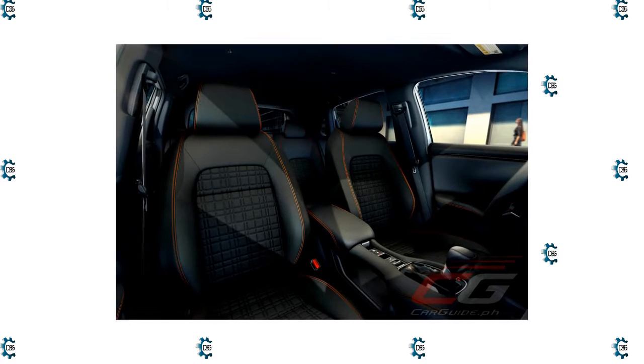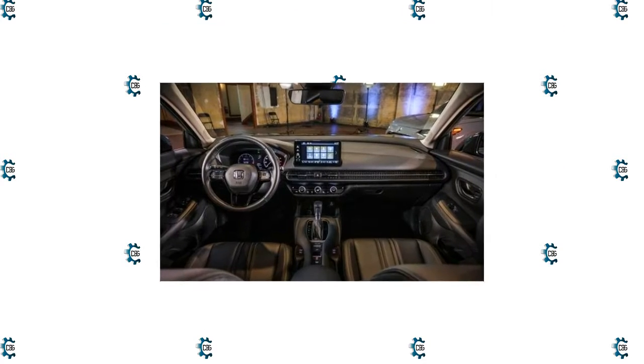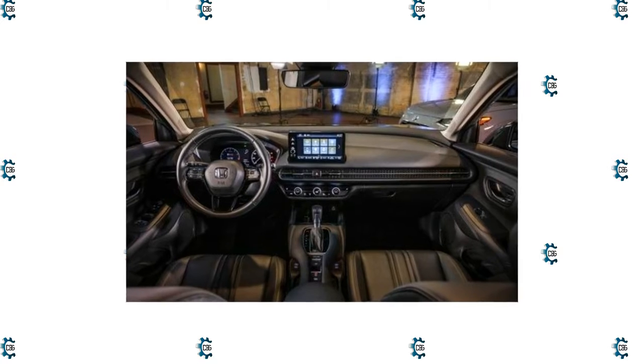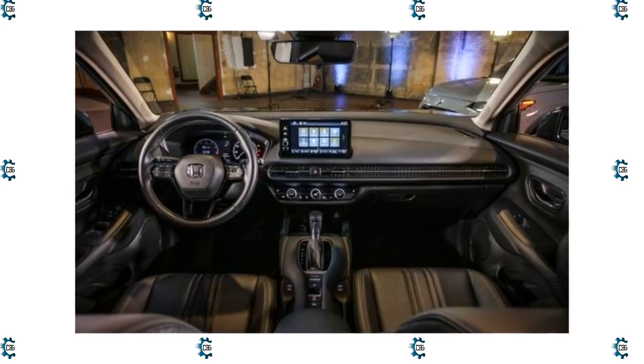This HR-V is estimated to deliver 26 MPG in the city and 32 MPG on the highway. Honda has given it a complete redesign, improving the affordable subcompact SUV in practically every way. It is larger, more comfortable, more refined, and better looking, and it has more cargo space.